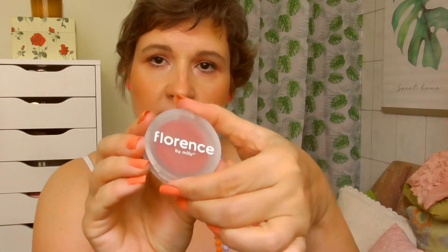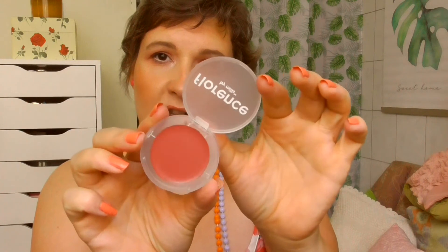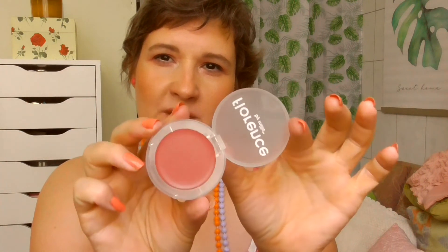The last two things I picked up are cream blushes from Florence by Mills — not because of Stranger Things, I just wanted cream blushes and there aren't many available here. This one was 20% off and the other an additional 20% off because it's on sale. The first shade is called Glowing G — a really cute muted pink, which I love for my cheeks lately. The second is called Zen Z, and I love this one as well.